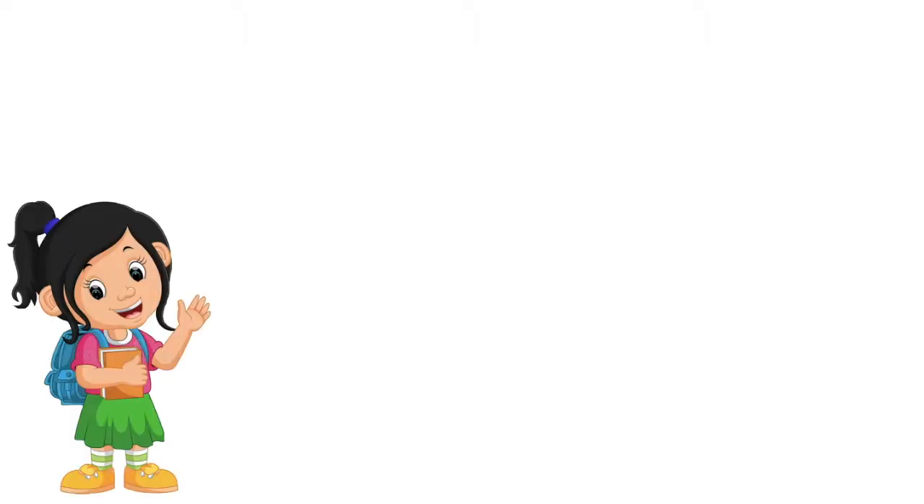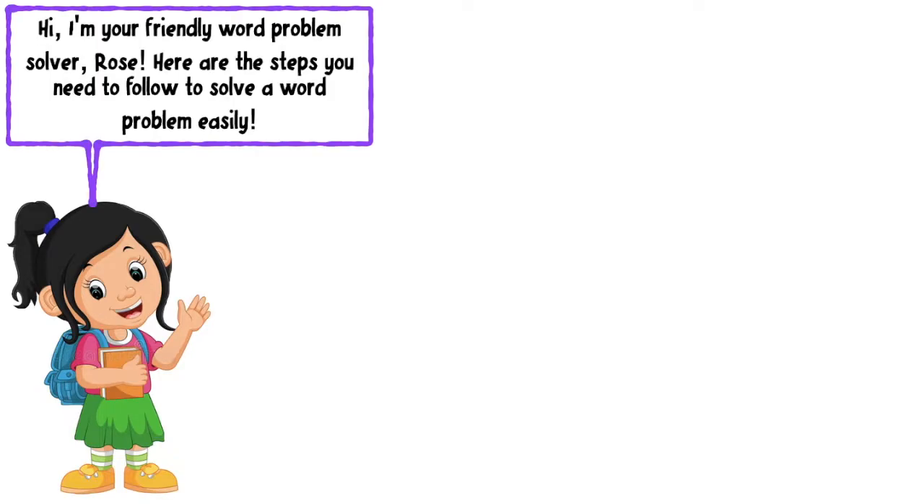I want you to meet Rose. She will help us know all the steps in solving problems. Hi! I'm your friend the word problem solver, Rose. Here are the steps you need to know to solve a word problem easily.